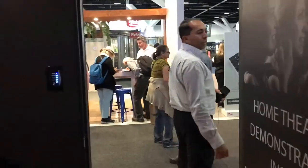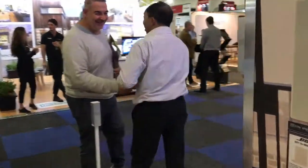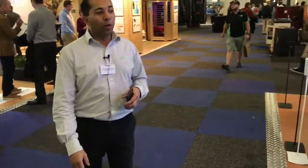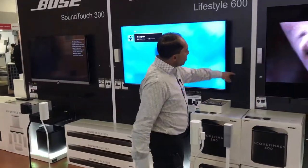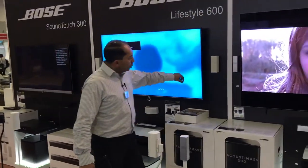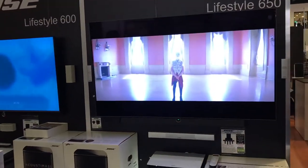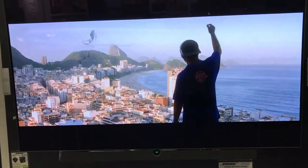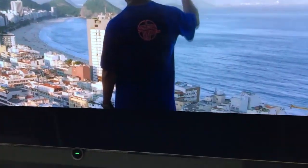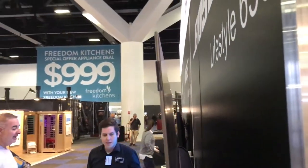Finally, over on this side, we have all the Bose lifestyle systems — both slimline systems and normal systems — and they're all paired with the latest top of the line Loewe OLED televisions. Loewe televisions are made in Germany and have been since 1923. Super thin, as you can see from the profile on the side of them, and they feature the latest OLED technology.